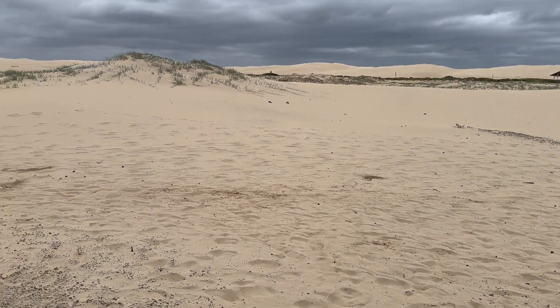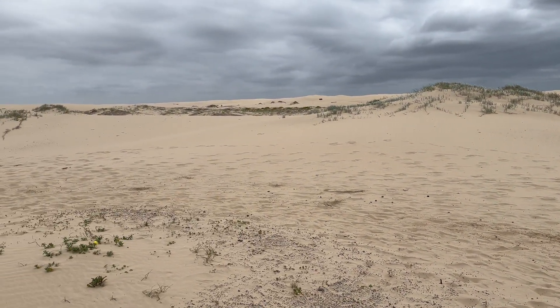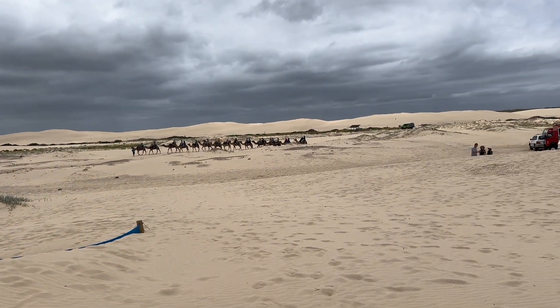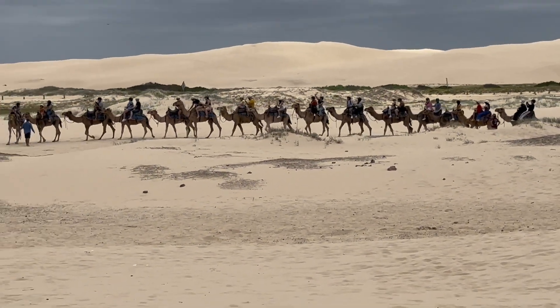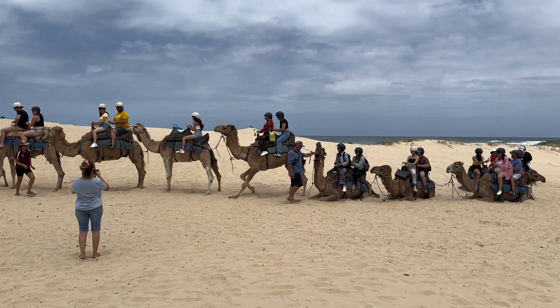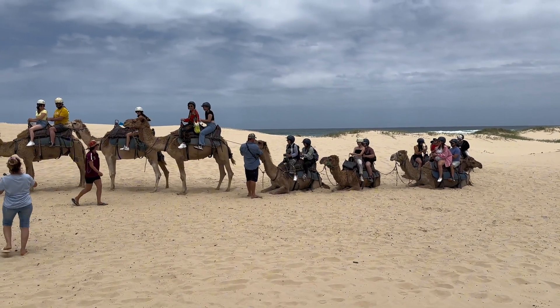Stockton Beach in Port Stephens, Australia is renowned for its vast sand dunes, offering a unique setting for sand dunes safaris. The area boasts some of the largest moving sand dunes in the Southern Hemisphere, providing an exhilarating backdrop for adventure seekers. Companies like Sand Dune Safaris offer guided tours allowing visitors to explore the stunning landscape and learn about the area's ecology.